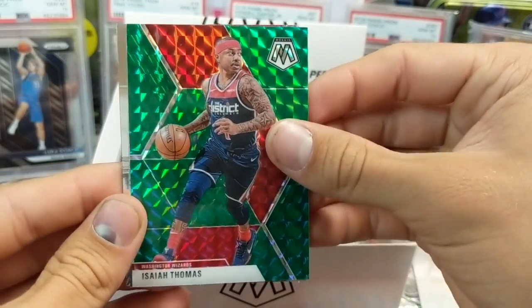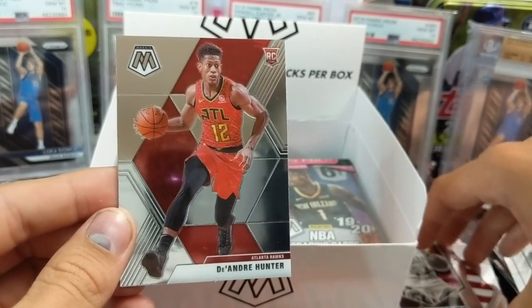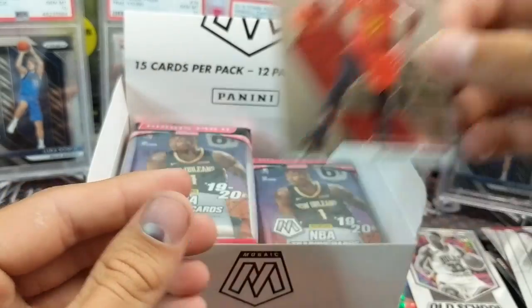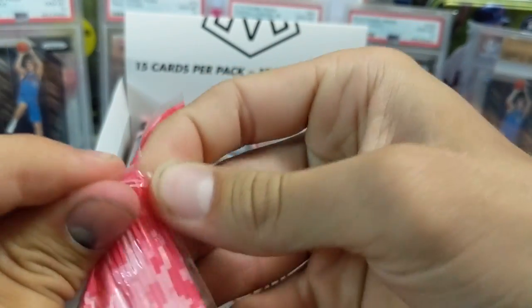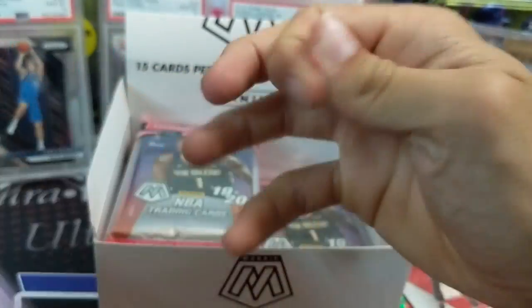Green Isaiah Thomas — he used to be a beast on the Celtics, and then left. He kind of fell off quite a bit. DeAndre Hunter rookie. Check out the website for the full details and the schedule.